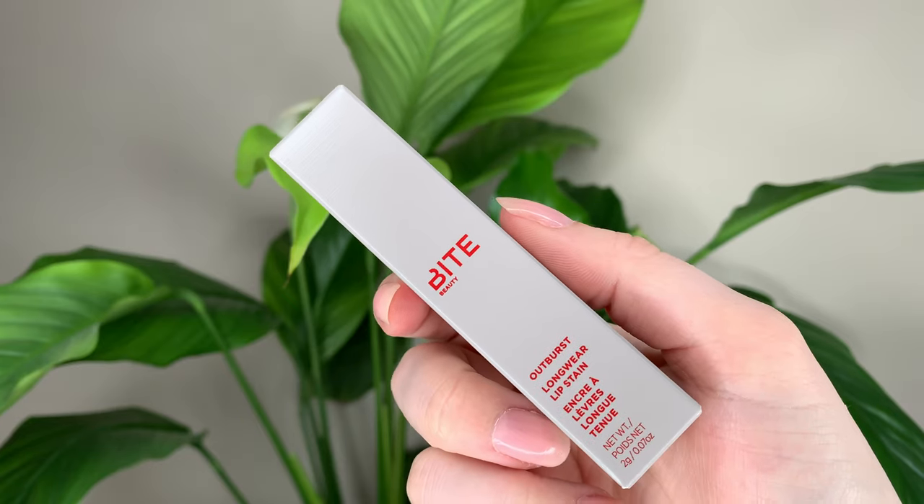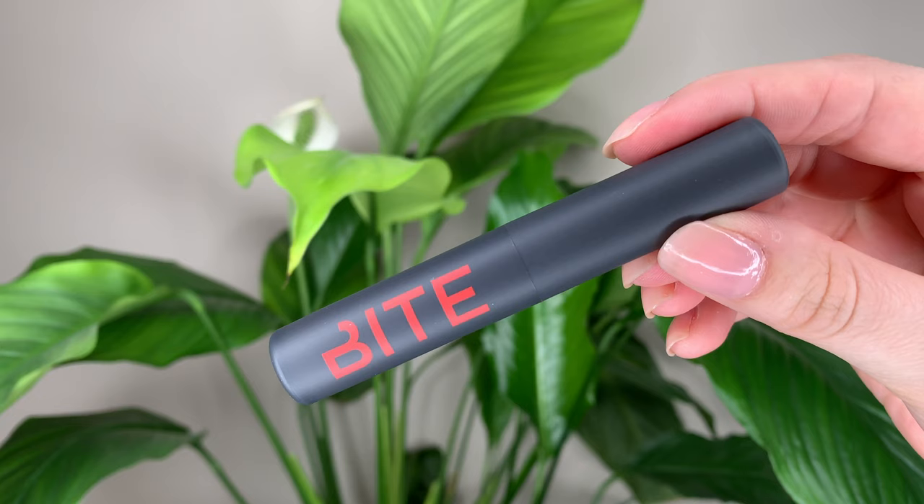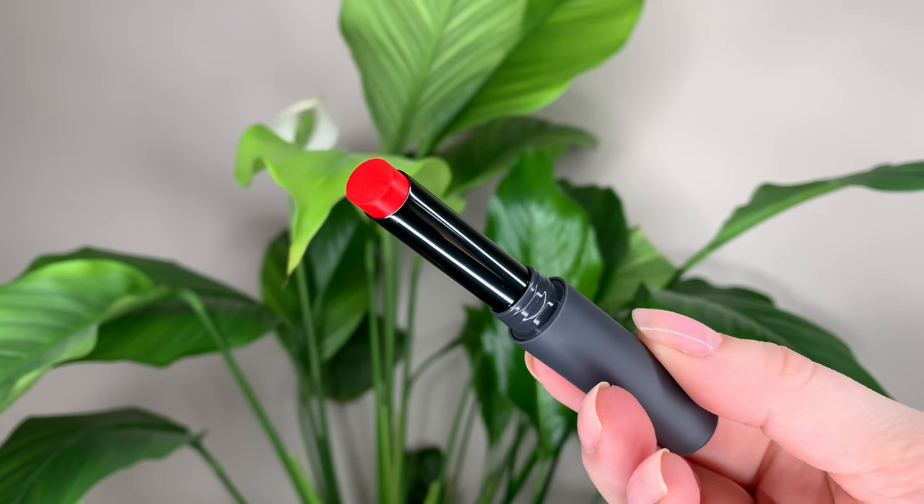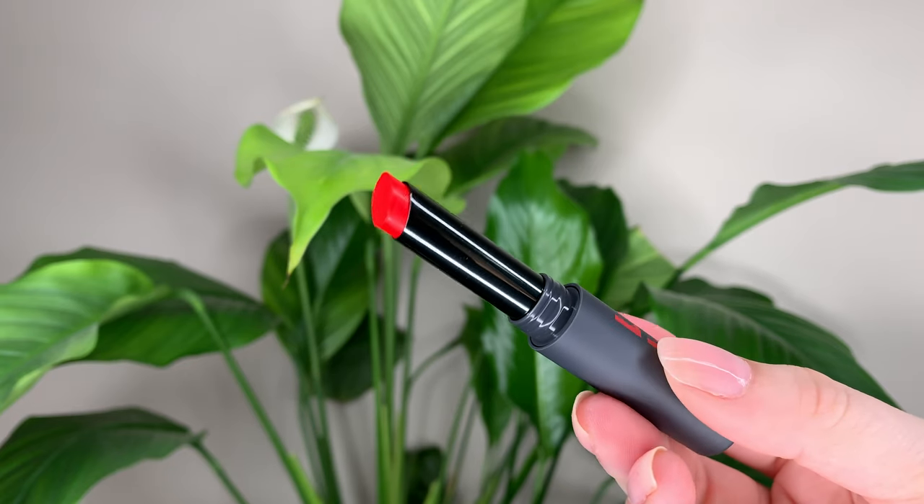Hey guys, today I have this new lip stain from Bite Beauty. This is the Outburst Longwear Lip Stain. It's 30 Canadian dollars or 24 US dollars and you get 2 grams of product. I really like the packaging for this. It's really just sleek and simple — that soft matte finish and just a clean tube. Not much to it but I love a simple sleek packaging.